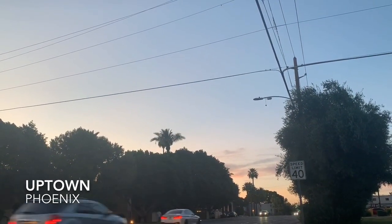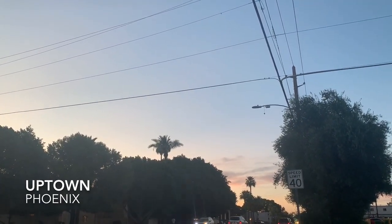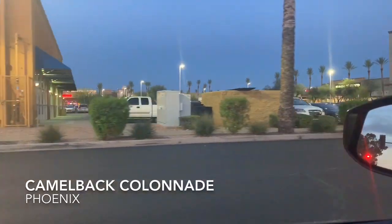Hey YouTubers! Welcome back to my channel on another episode. Today it's going to be another shop with me. I will be taking you to Ulta and CVS where I need to pick up a few essentials.